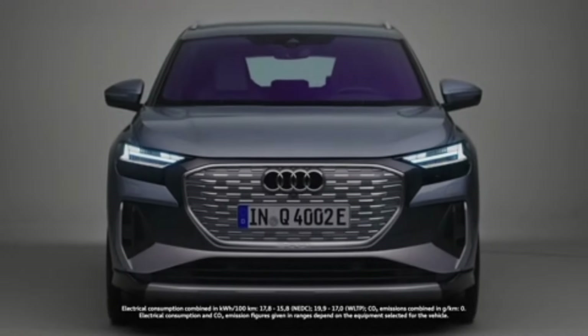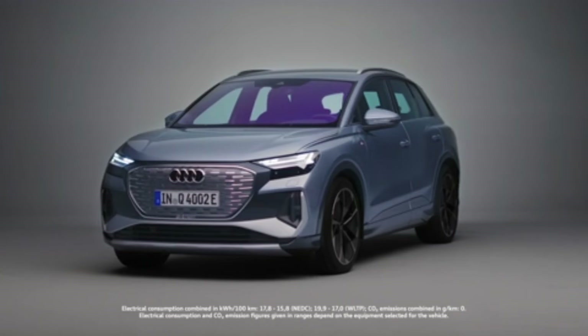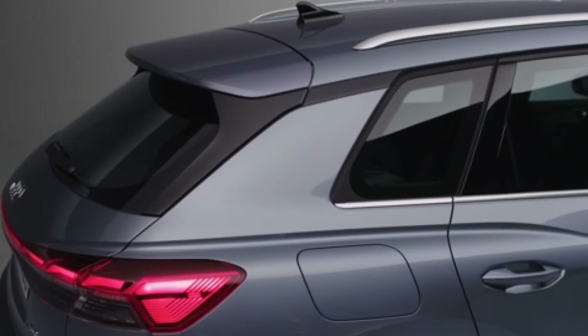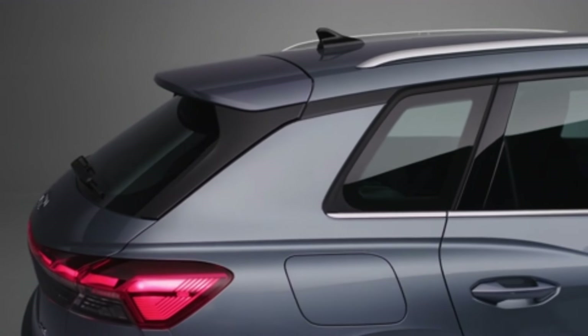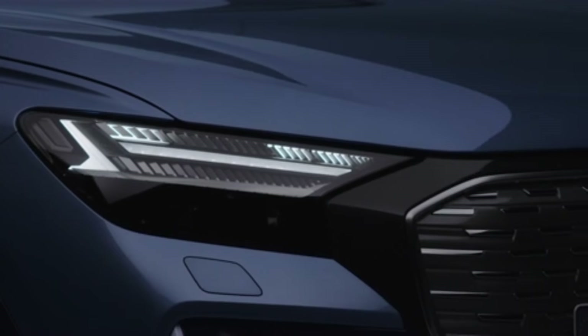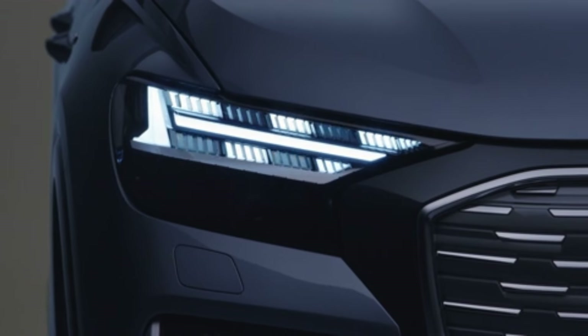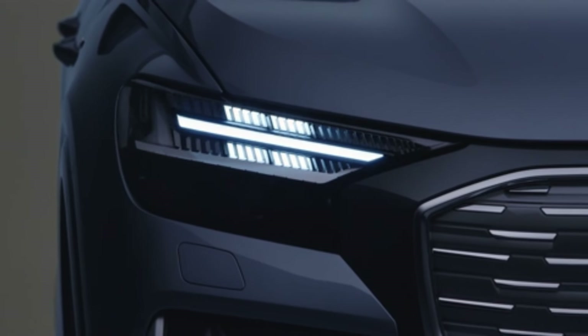Audi's entry-level all-electric model is the Q4 e-tron. This compact EV SUV shares key mechanical components with the Volkswagen ID.4. Introduced for 2022, the Q4 e-tron received an emergency refresh for 2024, which brought more power, longer range, and an updated suspension.